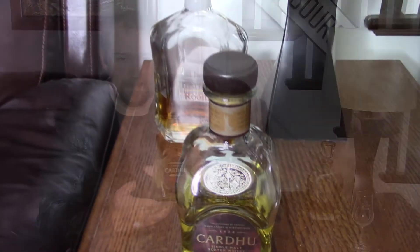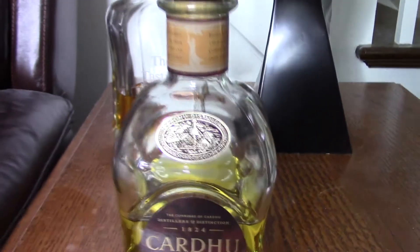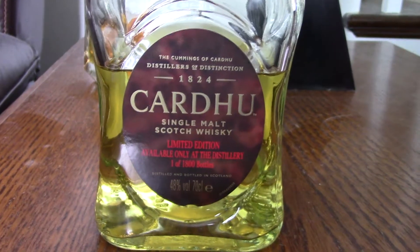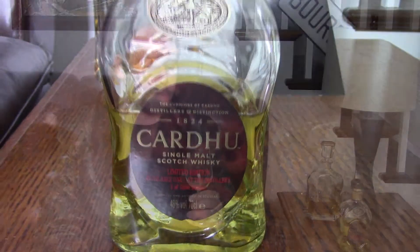Hi everyone, welcome back to the Tasting Room. We're sampling today one of the bottles I picked up while I was in Scotland — this is the Cardew Distillery Only Edition. This one is 48% alcohol and it is actually only one of 1,800 bottles.